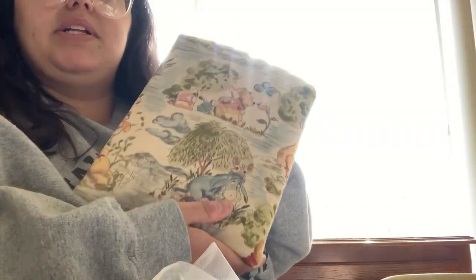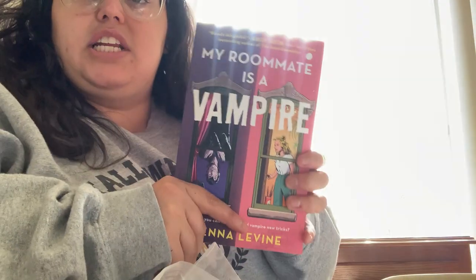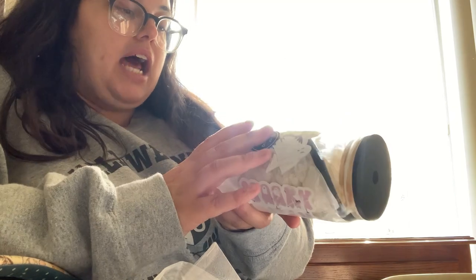With the book sleeve I got her a book — she had it on her wish list. It's 'My Roommate is a Vampire.' I wanted to give it to her early too because Halloween is next week, so if she wants to read it for Halloween she can, but I'm sure she'll enjoy it any time of year.